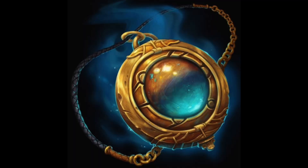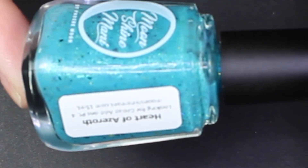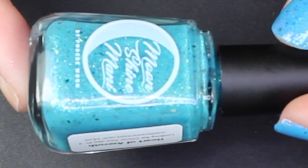Next we have 'Heart of Azeroth,' inspired by the World of Warcraft item that enables the player to gain special abilities as they level. Phoebe included an inspiration image which I will pop up for you. This polish is a gorgeous turquoise with a gold, green, and blue shimmer; teal, navy, and violet multichrome flakies; blue, green, and gold chameleon flakies; and golden flakies.